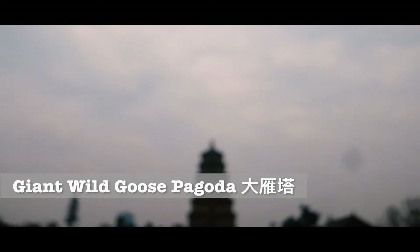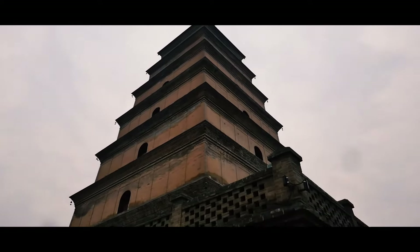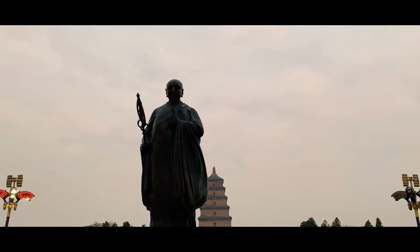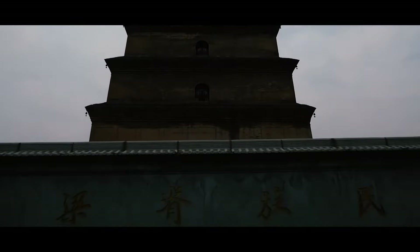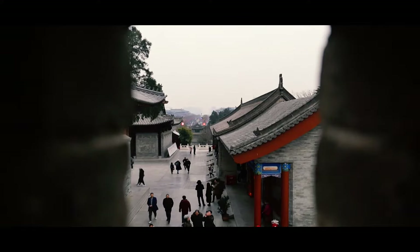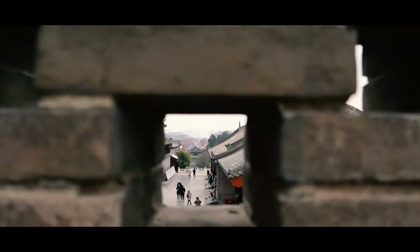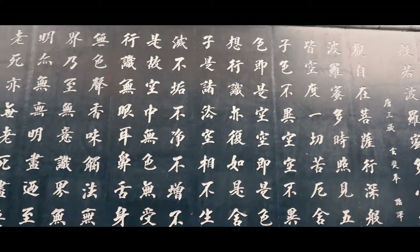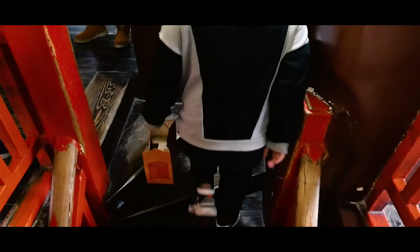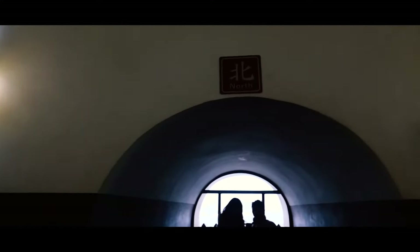Nearby, the Giant Wild Goose Pagoda is a sacred Buddhist site and was built over 1,300 years ago during the Tang dynasty. In front of the temple stands a statue of Xuanzang, who first brought Buddhism to China. The pagoda stands 64.5 metres tall with seven storeys constructed by layers of brick without any cement. It was named 'wild goose' because one Buddhist branch used to eat meat, but after a wild goose broke its wing and fell to the ground, they vowed to stop eating meat. You can go inside and climb the tower, and from the north window you may be able to see the musical fountain show in the north square.